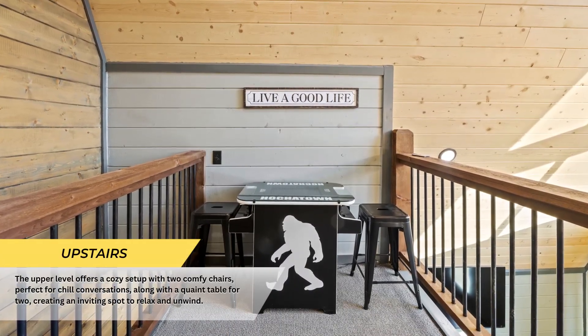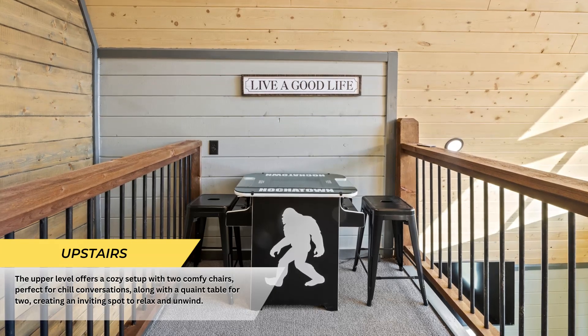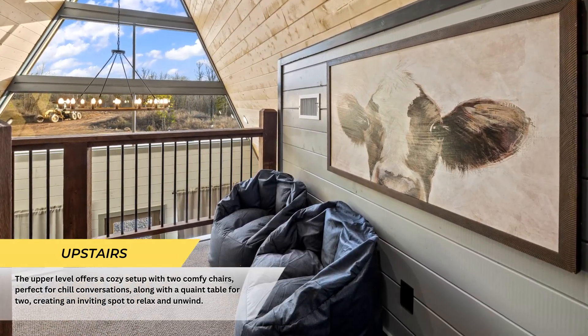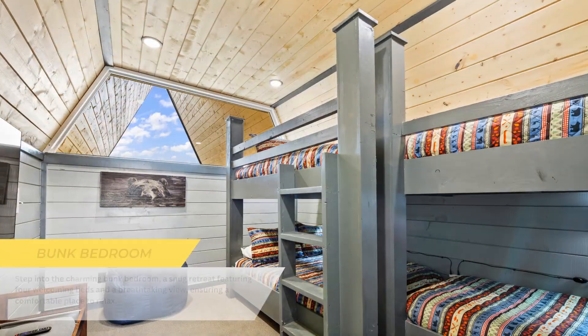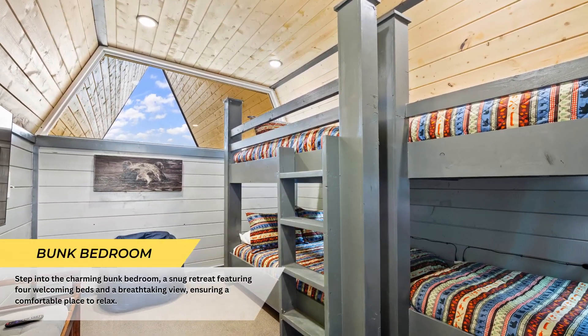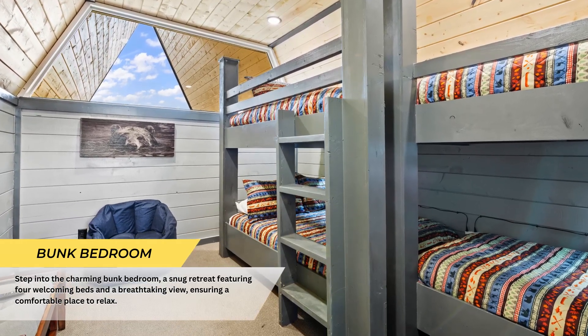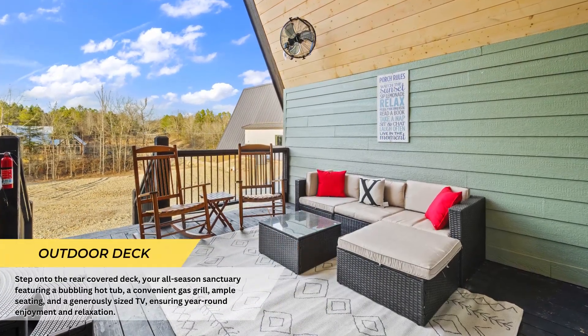The upper level provides a snug setup with two inviting chairs, perfect for relaxed conversations and a charming spot to unwind. Explore the delightful bunk bedroom, a cozy retreat boasting four inviting beds and a breathtaking view.